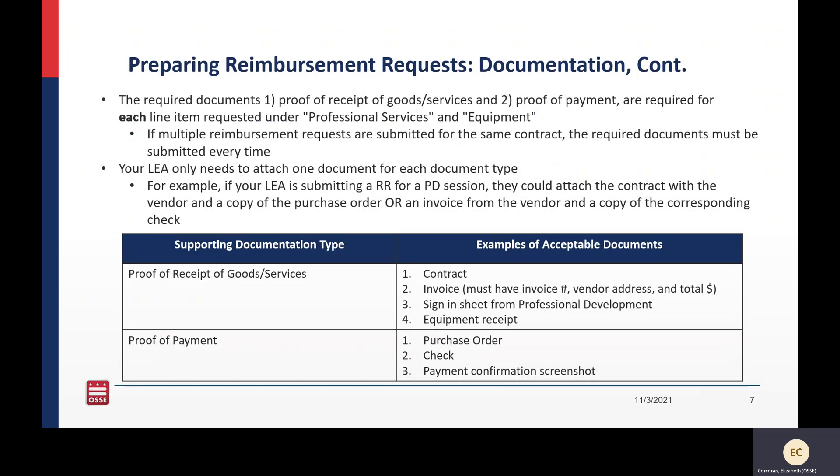For proof of receipt of goods or services, this could take several forms — you only need to submit one. It could be a contract for professional services, or most likely you're going to have an invoice. For the invoice, you need to make sure it includes the invoice number, vendor address, and total dollar amount. For professional development, it could resemble a sign-in sheet, and for equipment, it could be an equipment receipt. You only need to submit one that satisfies the proof of receipt of goods or services.